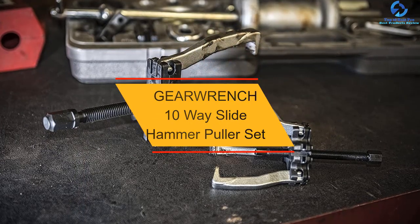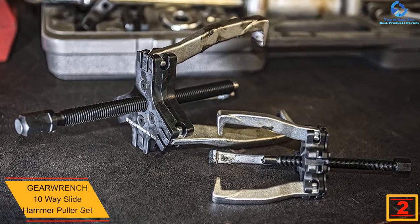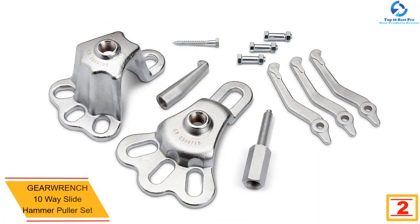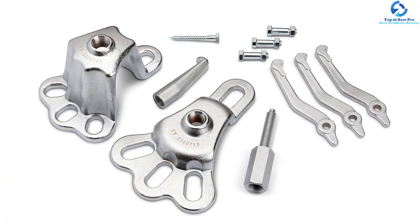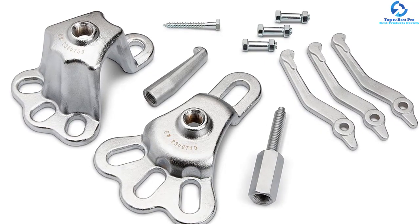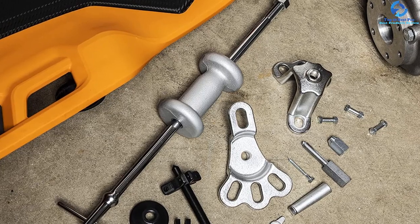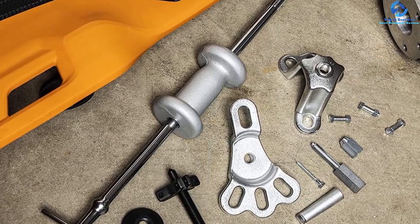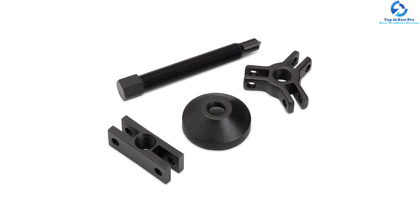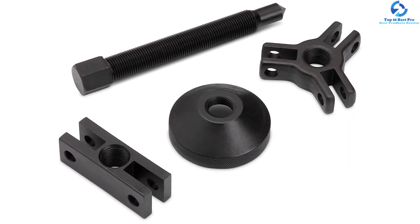At number 2, we have the GearWrench 10-Way Slide Hammer Puller Set. The GearWrench brand has always been trusted by millions of automotive technicians globally, as each piece is made using the finest components under strict manufacturing guidelines to ensure optimal performance and longevity. This set includes a versatile collection of tools useful for replacing oil seals, flange axles, and other press-fit parts. It comes with three-way and two-way yoke setups for either external or internal pulling, comfortably handles small cars, SUVs, and small trucks with flange-type axles, and includes a durable blow-mold storage case.